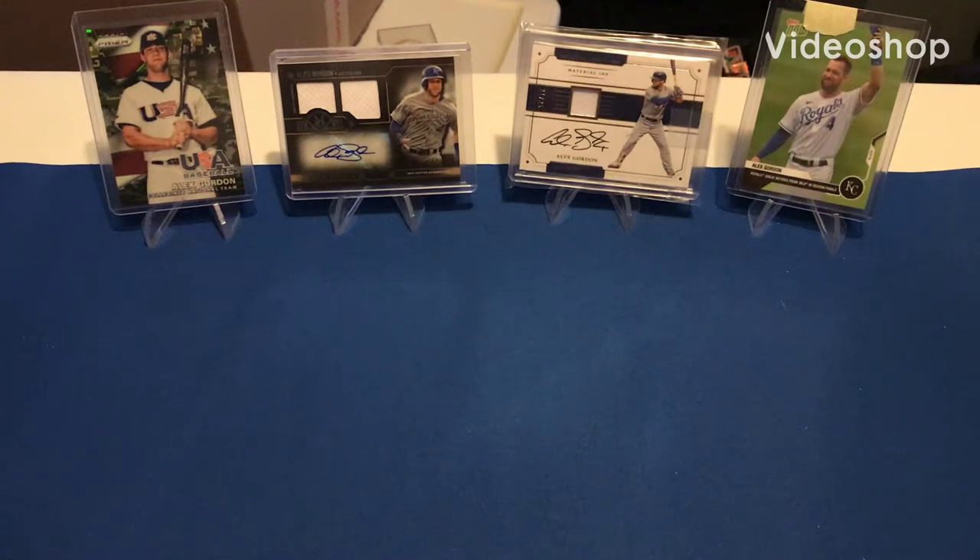Hey, what is up guys? Welcome back to another video. Today I'm going to be opening some more baseball cards for you guys. This is definitely going to be a longer video than normal — normally they're around the 10-minute mark, but I wouldn't be surprised if it was around 20 to 25 minutes. So just a warning, but since it's going to be a little bit longer, I'd really appreciate it if you'd hit that like button and maybe subscribe if you are new. Let's get into it.